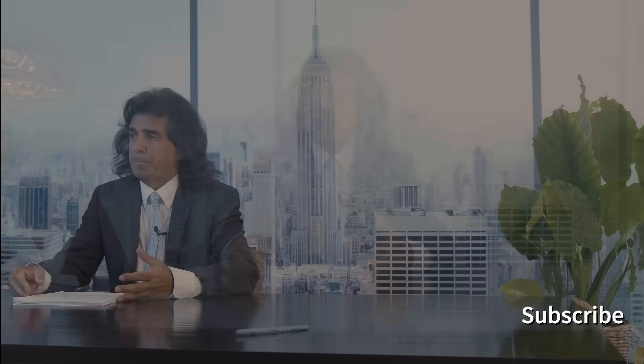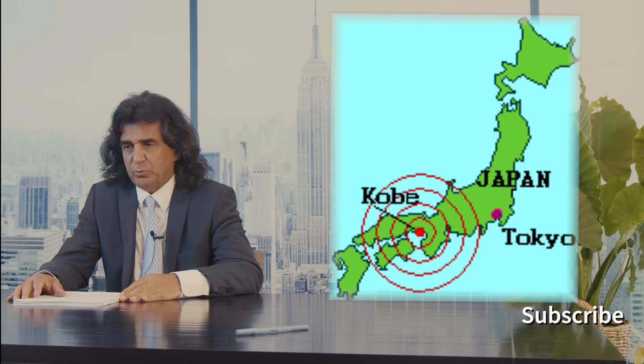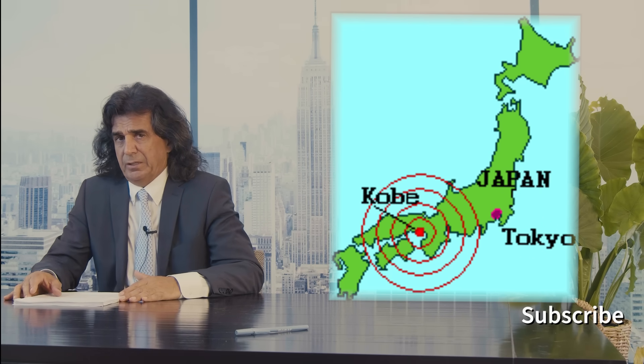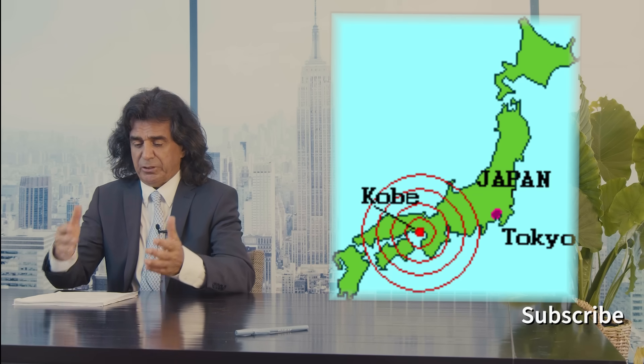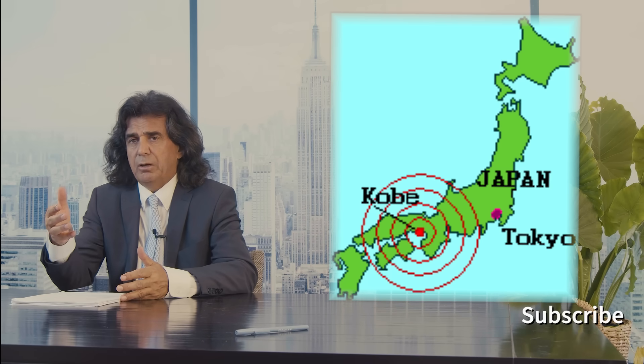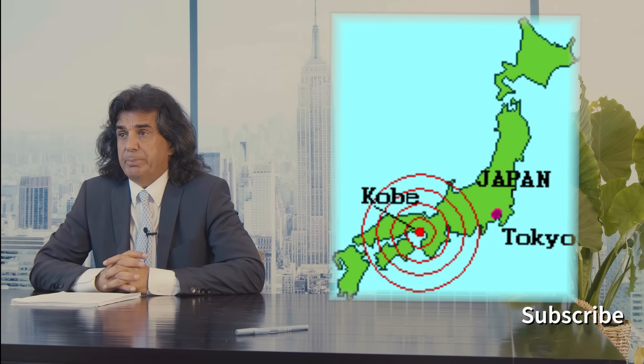The biggest laboratory that can really be used to evaluate the different concepts we have on how to design buildings and bridges so they can resist earthquakes is really in the field — the places that have been hit hard. One of the really major places I visited right after an earthquake was the 1995 Kobe earthquake, which happened a year after the 1994 Los Angeles earthquake. I also visited Kobe in 1996, a year after, just to see how they repaired the damaged structures.